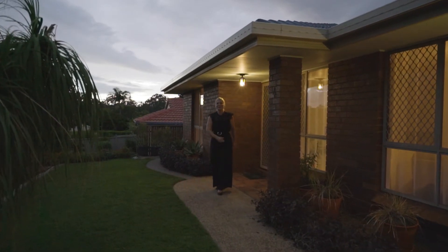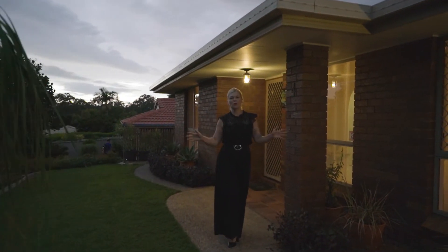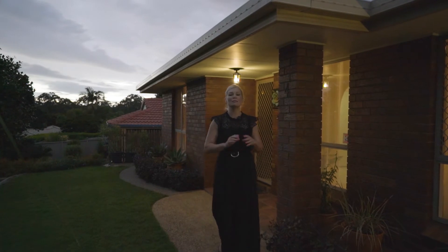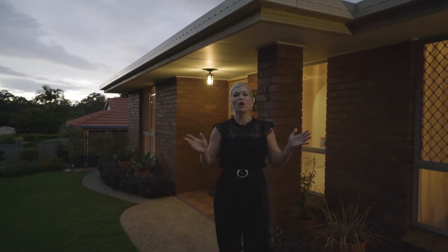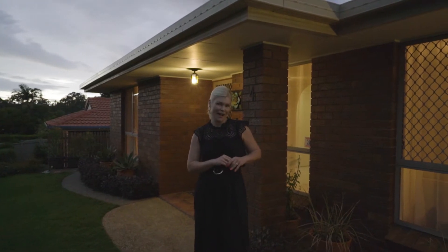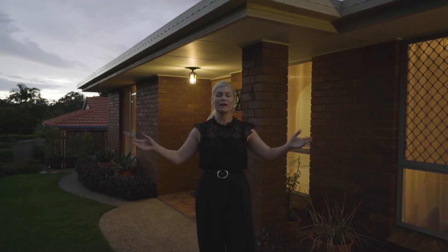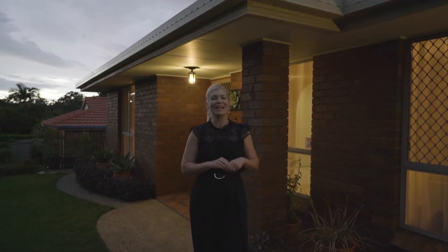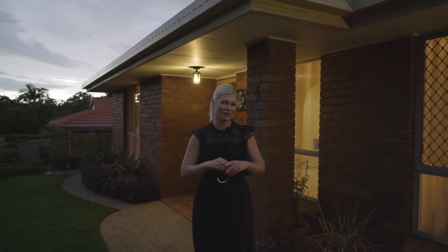Calling first homebuyers, investors and downsizers. Looking to get a quality, solid home in a prime Tingalpa location. This sensational opportunity today offers three bedrooms, one and a half bathrooms and two distinctly separate living areas, all atop a handsome 560 square metres of land in a beautiful, peaceful cul-de-sac.